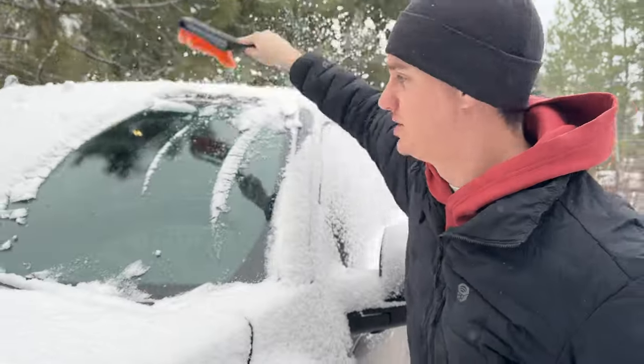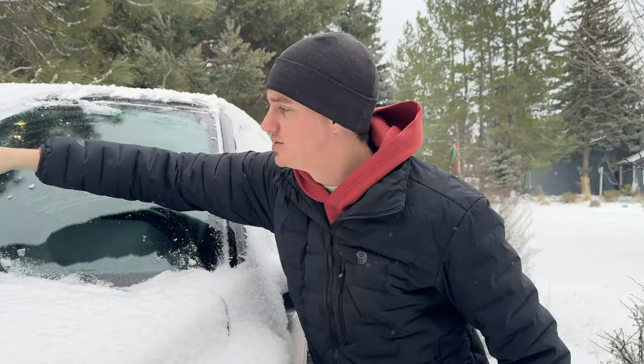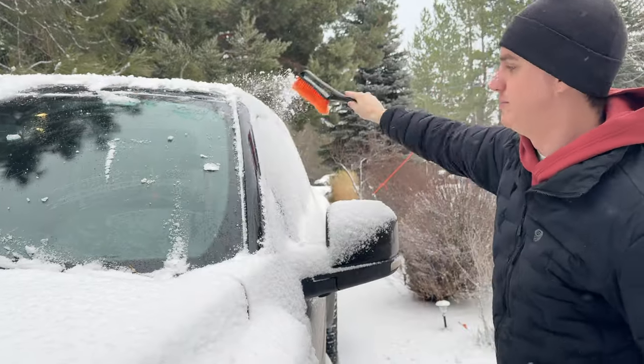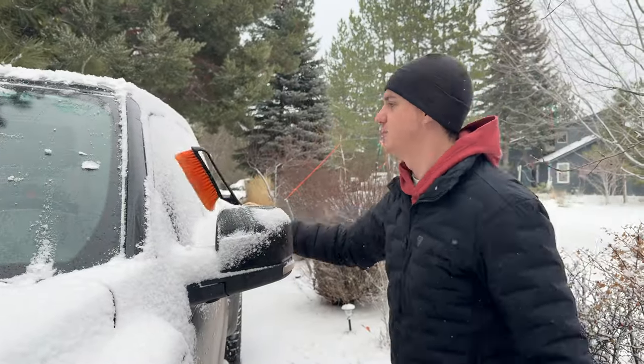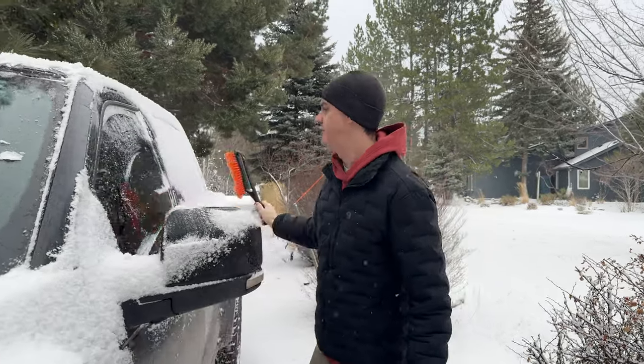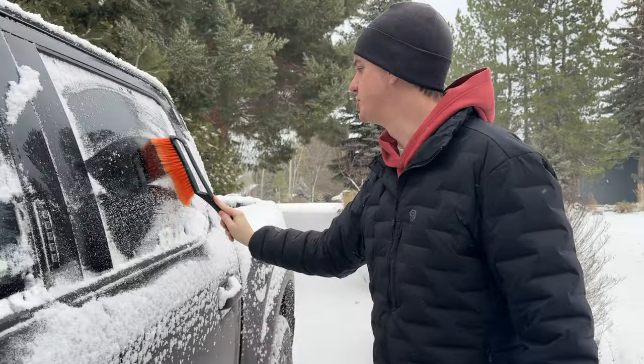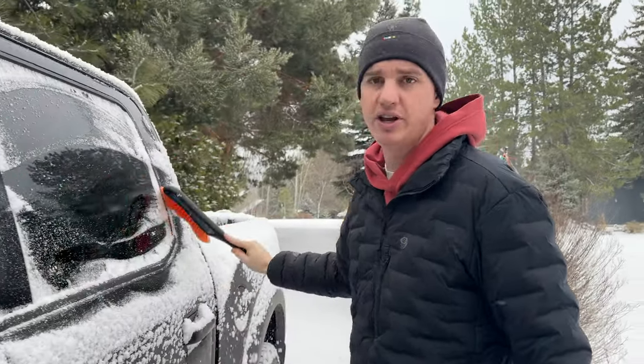I work with the dealership to get some in-depth tours of some cool vehicles — some new vehicles, different types of vehicles — and really give everyone an in-depth look at what they are, the features, and why we like them. A lot of these things we've either owned or driven, so it's going to be a lot of fun to go play with a bunch of them and check them out.